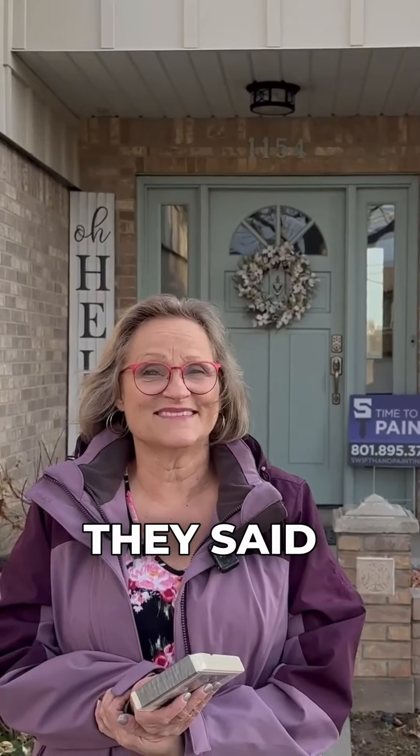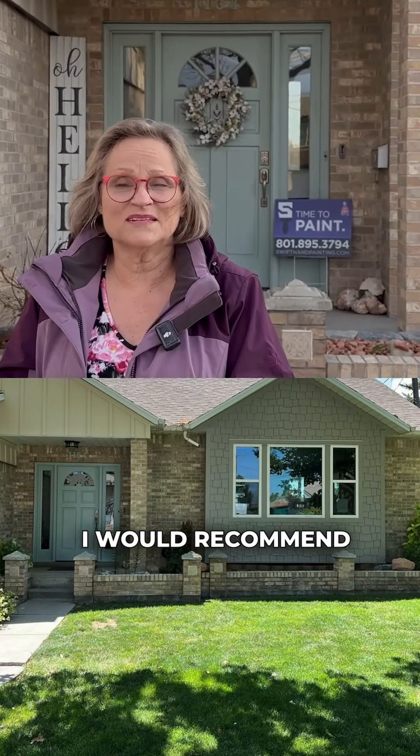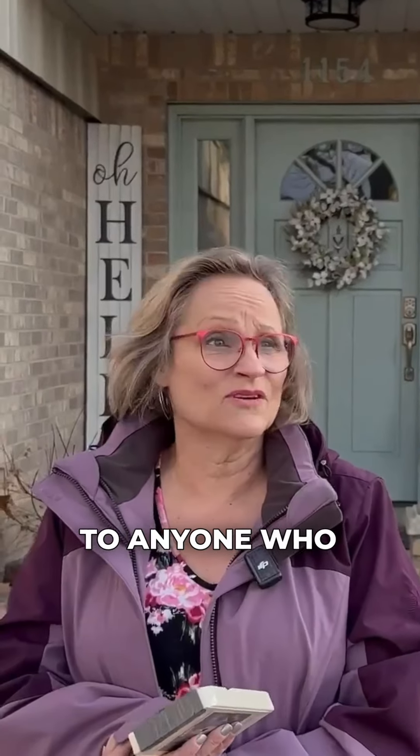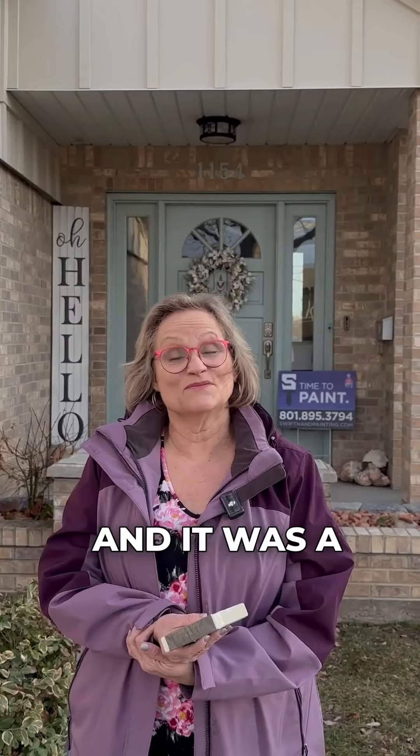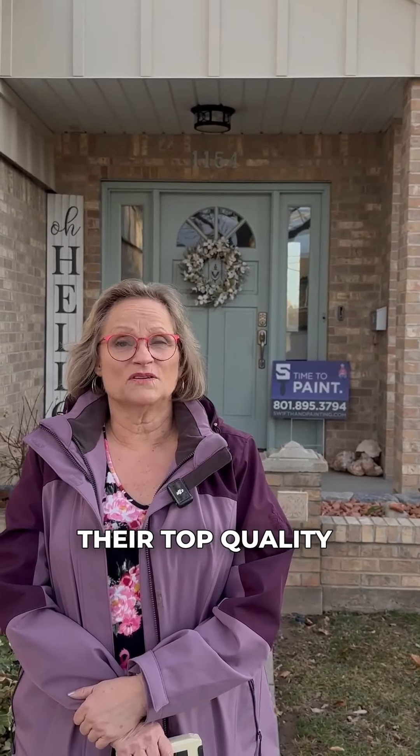My neighbors are just loving it — they said it's beautiful. I would recommend Swift Hand Painting to anyone who asked me. The partners have been together and known each other for years, and they've got this great business going with an amazing work ethic. I'm so happy I had my house done. Anyone considering repainting their house, call them — you will be unbelievably impressed with their professionalism, their pricing, and their top quality work.